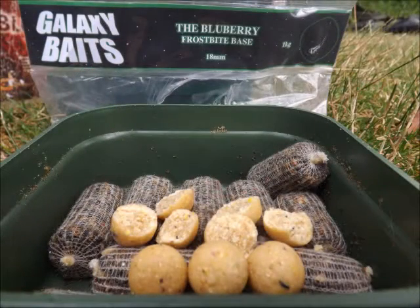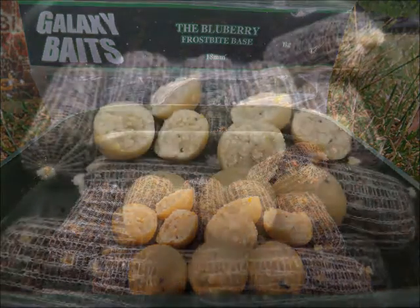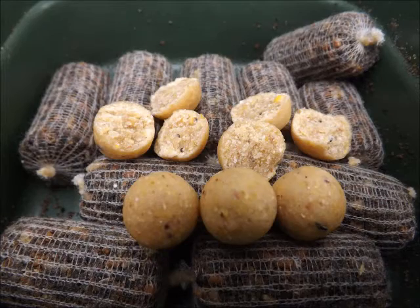I bought a few bits that I'm going to review, which is the Galaxy Baits Blueberry Boilies 18ml. These have been used already and I've had two breams — big breams, PB breams, proper breams. There is a picture of one and either way it's a nice fish.